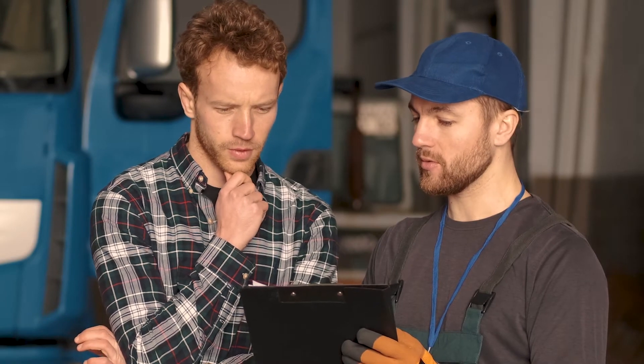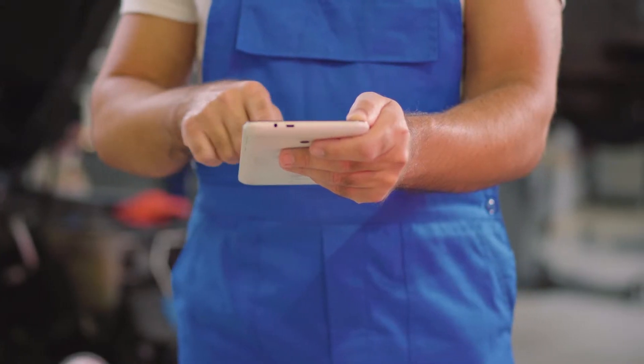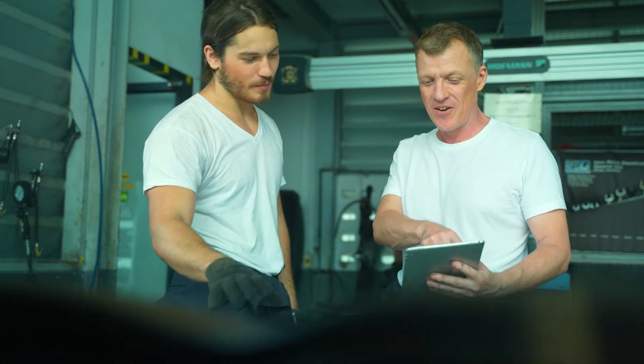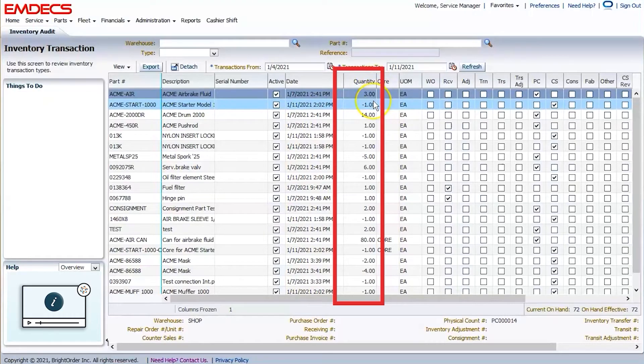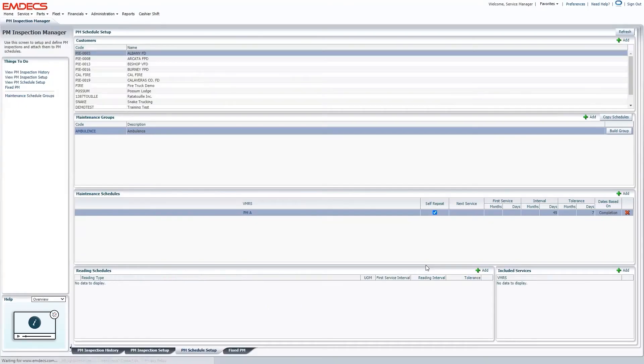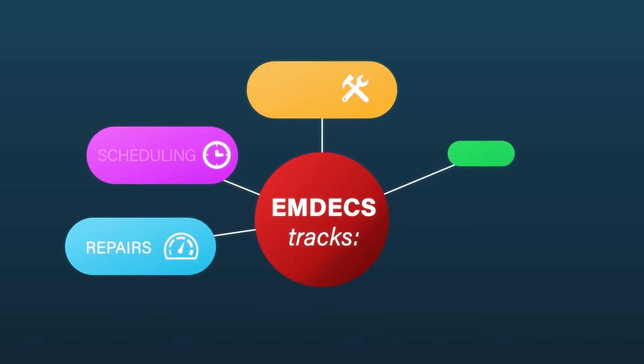MDEX ensures your business operations are running at their best by integrating its advanced automation tools across your organization. From inventory management and real-time vehicle and technician tracking to scheduling work ahead of time, MDEX offers a complete range of services to enhance efficiency at every level.